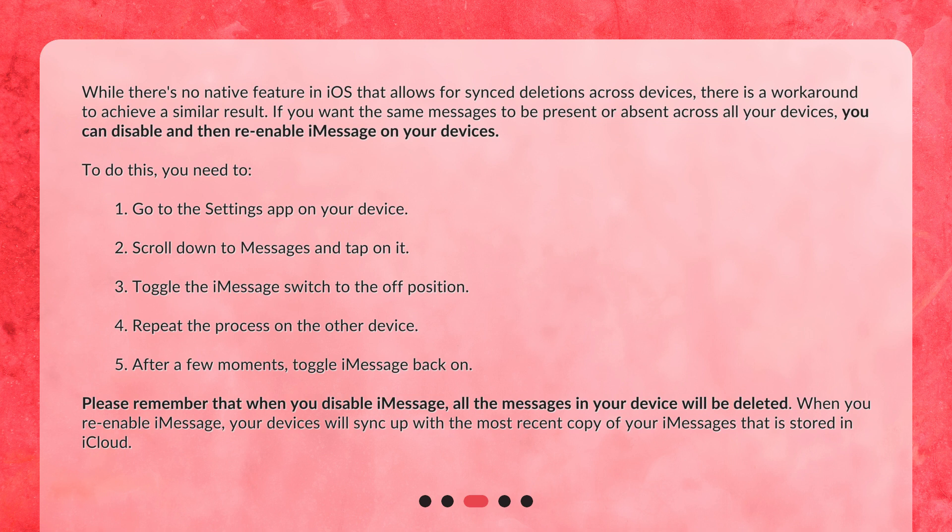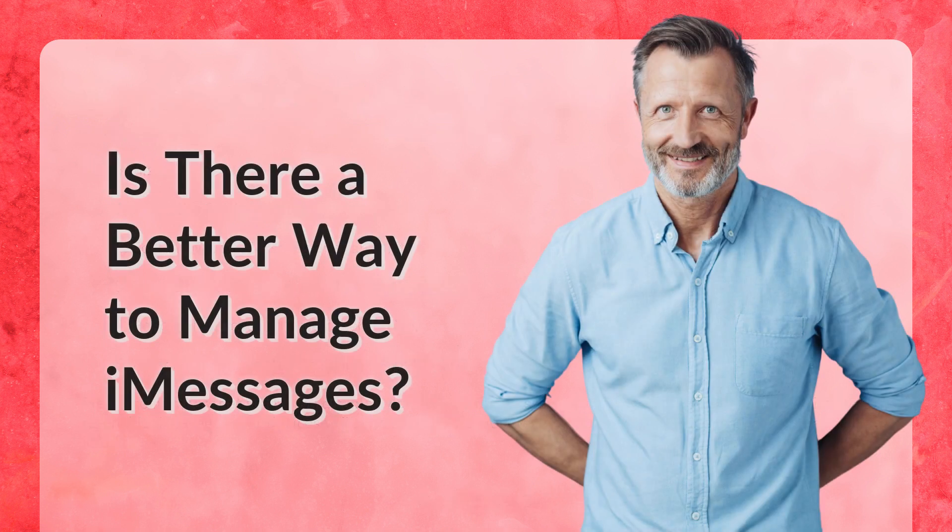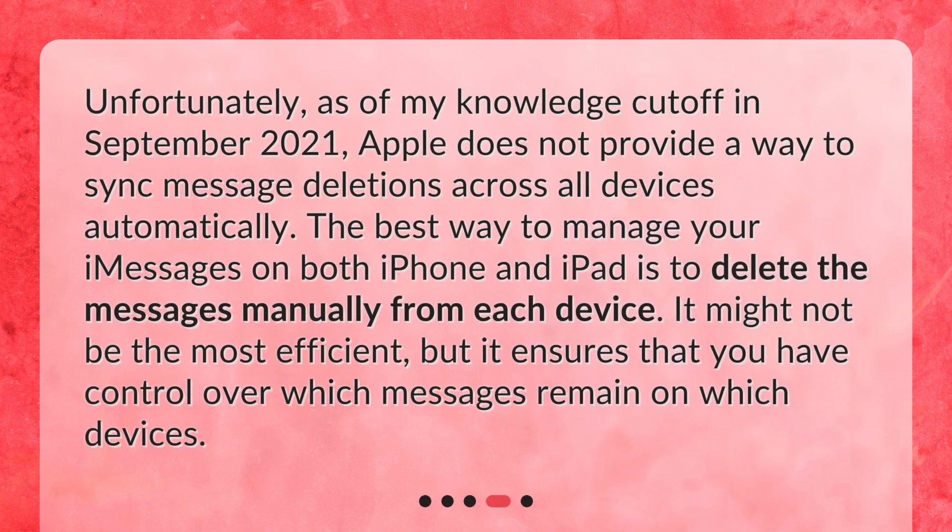When you re-enable iMessage, your devices will sync up with the most recent copy of your iMessages stored in iCloud. Unfortunately, as of my knowledge cutoff in September 2021, Apple does not provide a way to sync message deletions across all devices automatically. The best way to manage your iMessages on both iPhone and iPad is to delete the messages manually from each device. It might not be the most efficient, but it ensures that you have control over which messages remain on which devices.